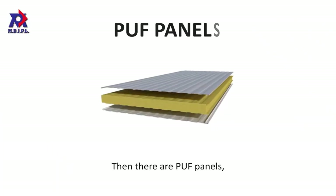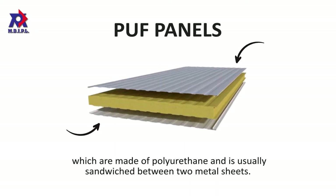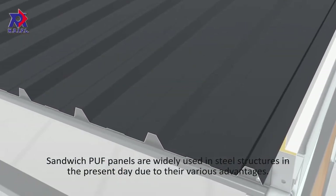Then there are PUF panels, which are made of polyurethane and are usually sandwiched between two metal sheets. Sandwiched PUF panels are widely used in steel structures in the present day due to their various advantages.